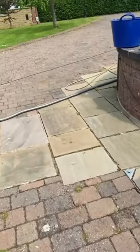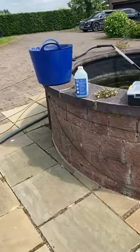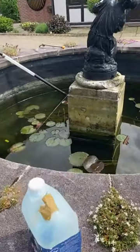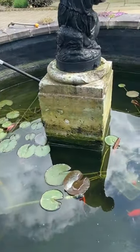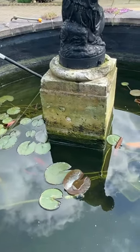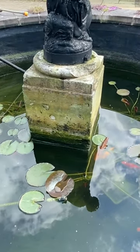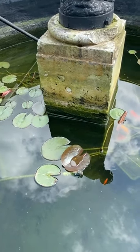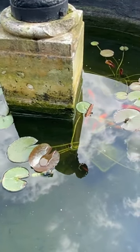Welcome back to Mountain Aquatics. We're back at a regular maintenance of ours — this lovely little pond located in the middle of the drive. Last time we were here we did a big clean on it, and today we're back just for a three-monthly maintenance.